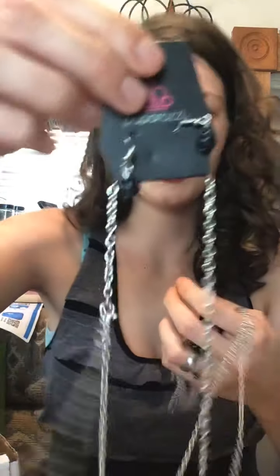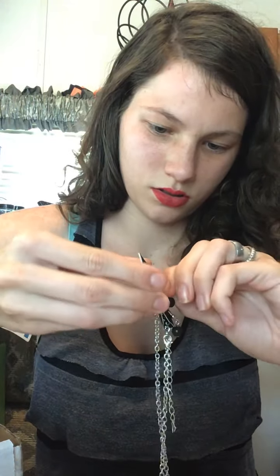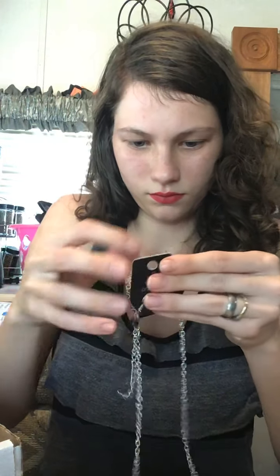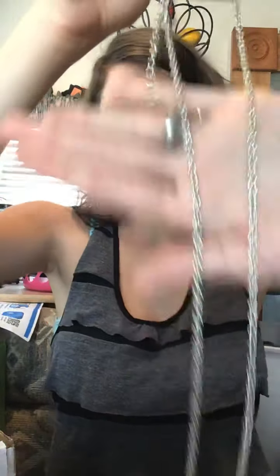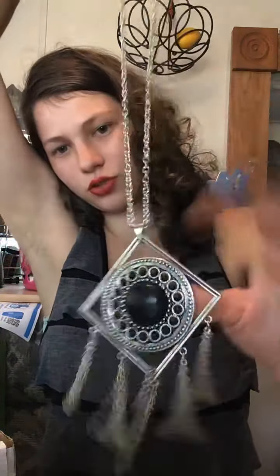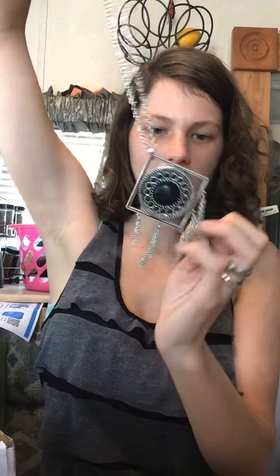And then we got this long necklace — lobster claw 2-inch extender, black. And then we got black pearl earrings. It's a long necklace all the way down, with black jewels and some tassels.